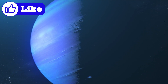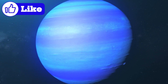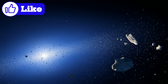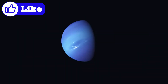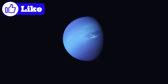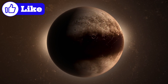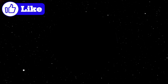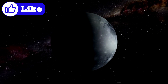Some scientists propose that Neptune's migration outward from its original position scattered much of the Kuiper Belt's material into interstellar space, leaving behind only a fraction of the original mass. This migration caused a gravitational upheaval that flung smaller objects outward, creating the Kuiper Belt as we know it today. The Kuiper Belt also explains the peculiar orbital relationship between Pluto and Neptune. Pluto is in a 3:2 resonance with Neptune, meaning that for every three orbits Neptune completes around the Sun, Pluto completes two. This resonance helps stabilize Pluto's orbit, preventing collisions with Neptune despite their overlapping paths.